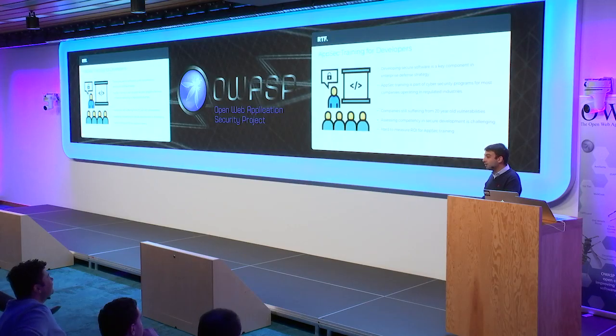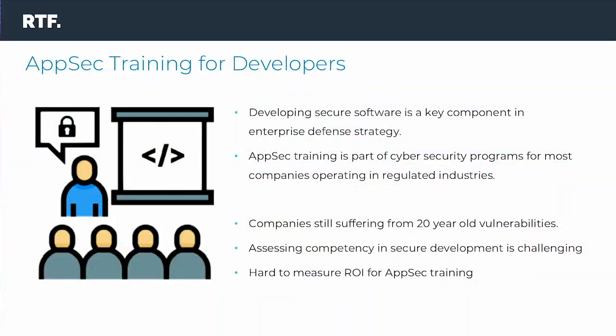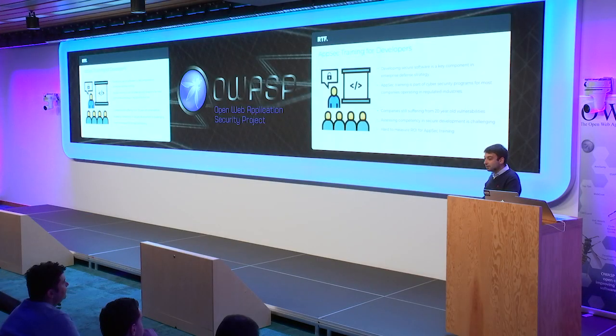Most of you will agree with me that developing secure software is a key component in any enterprise defense strategy. And most companies, especially those that operate in regulated industries, offer some form of security training to their developers. Yet, companies still suffer from vulnerabilities that have been around for a very long time — things like XSS, SQLI, command injection, XXE, and so on.